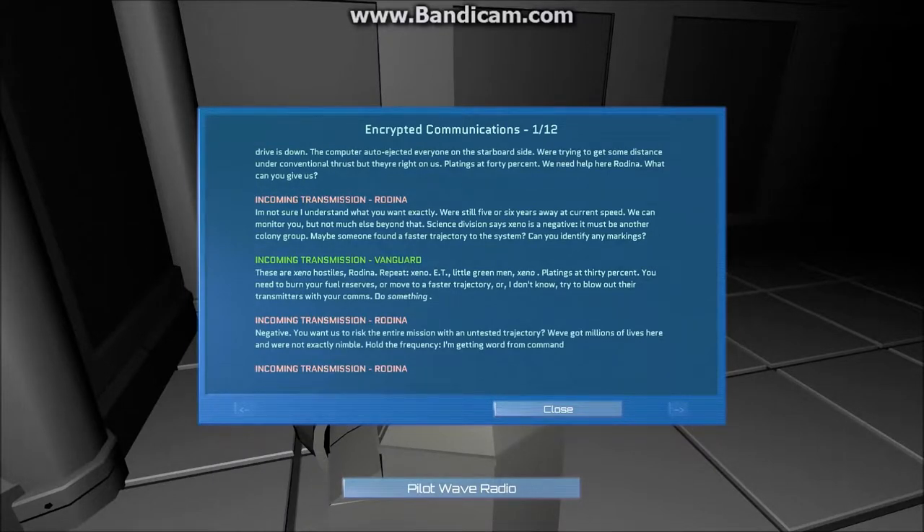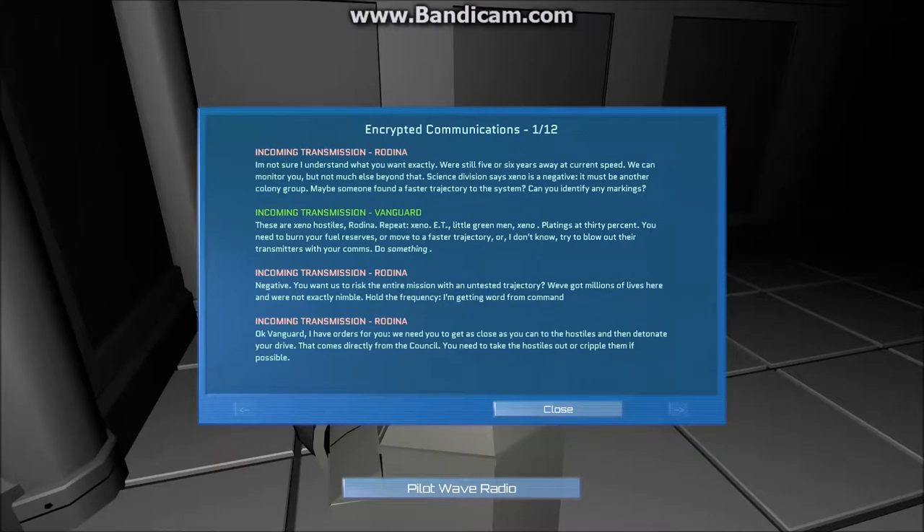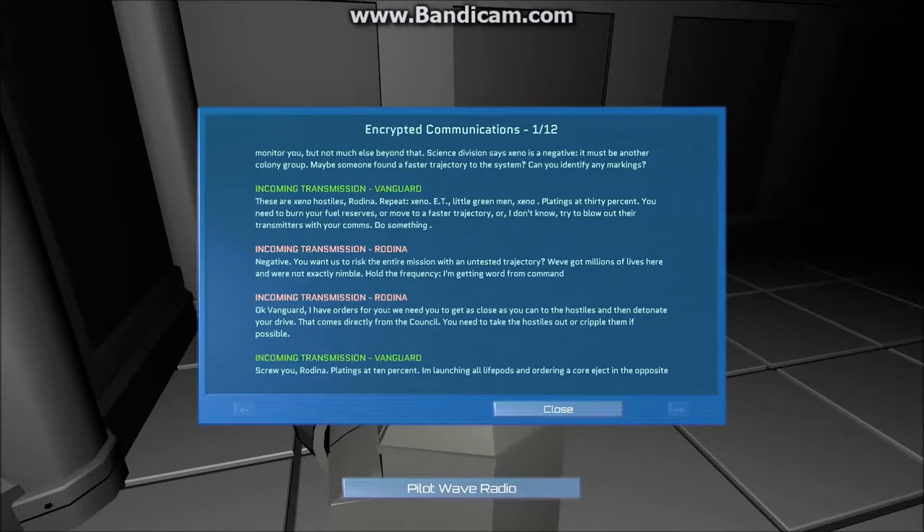Negative. You want us to risk the entire mission with untested trajectory? Are you crazy? We've got millions of lives here, and we're not exactly nimble. Hold the frequency — I'm getting more from command. Okay, Vanguard, I have orders for you. We need you to get as close to the hostiles as you possibly can, and then detonate your warp drive. That comes directly from the head of council. You need to take the hostiles out or cripple them if possible.